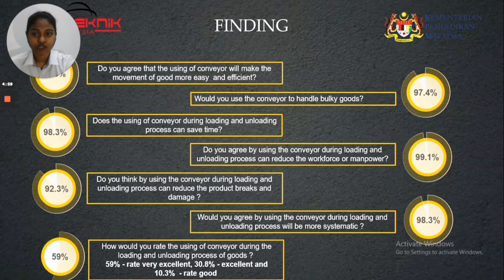The findings of this project show that 100% of respondents agree that using the conveyor will make the movement of goods more easy and efficient. 97.4% of respondents will use the conveyor to handle bulk goods. Over 90% of respondents agree that using the conveyor during loading and unloading can save time, reduce workforce or manpower, reduce product breaks and damage, and make the process more systematic. Overall, 59% of respondents rated the use of conveyor during loading and unloading as very excellent, with remaining respondents rating it as excellent or good.